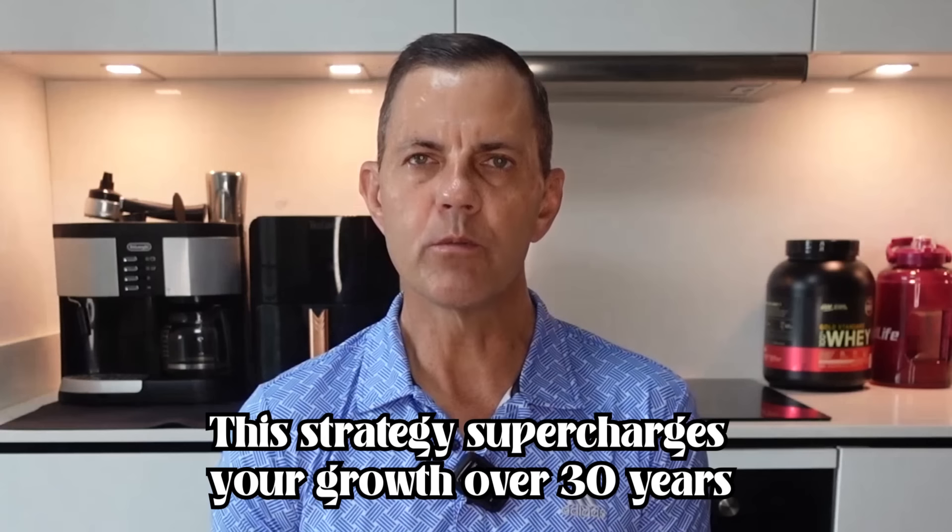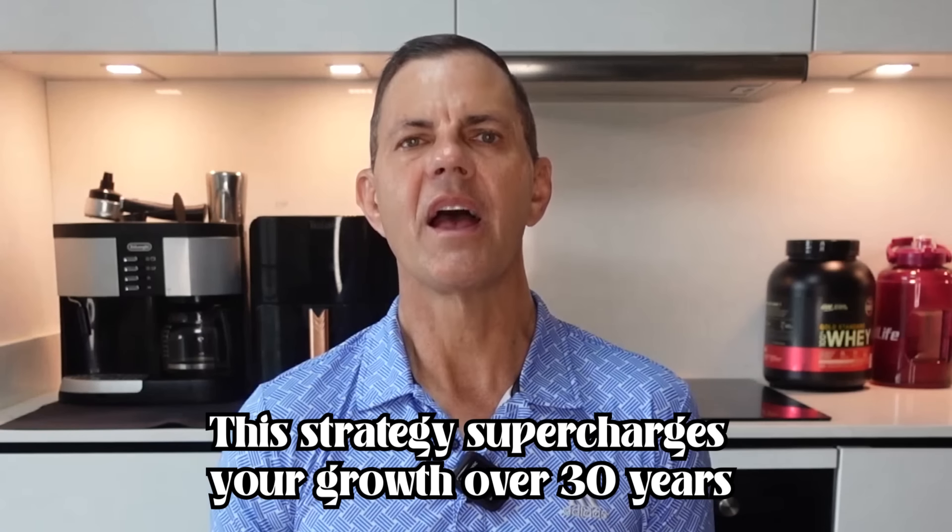Looking at the bigger picture, these 13-year numbers make a strong case for SCHD as a top choice for long-term investors. The real magic happens when you reinvest your dividends back into SCHD to buy more shares. This strategy supercharges your growth over 30 years thanks to compounding gains. It's like rolling a snowball down a hill — the longer it rolls, the bigger it gets. That's how you build wealth with SCHD.